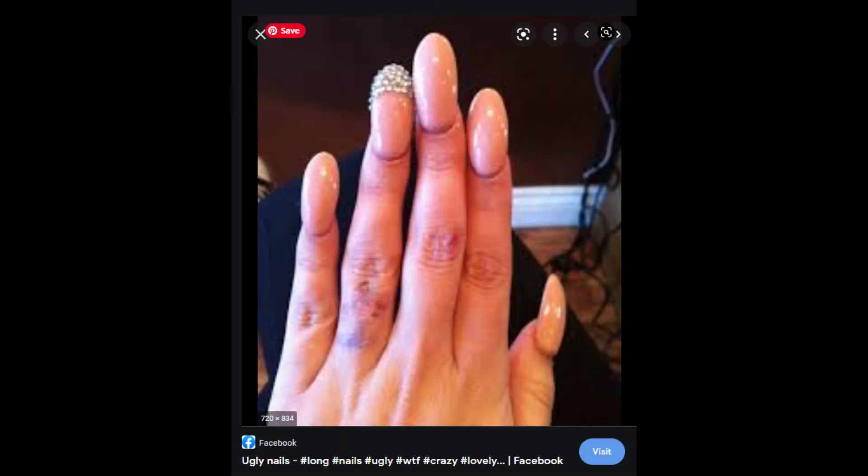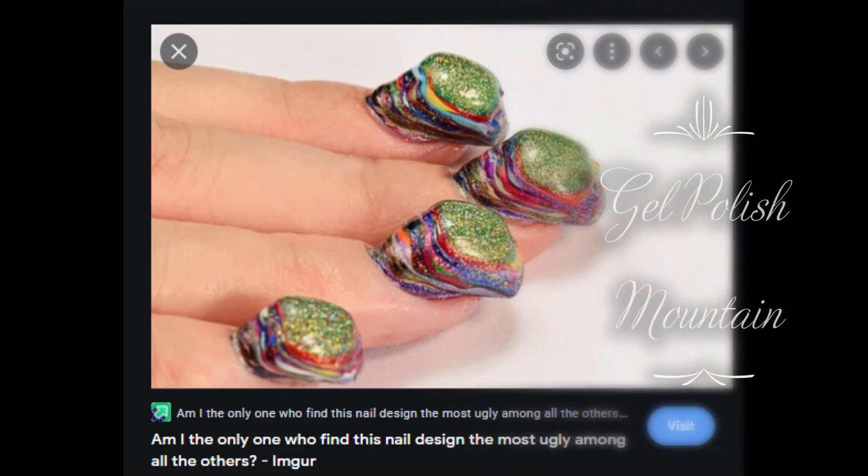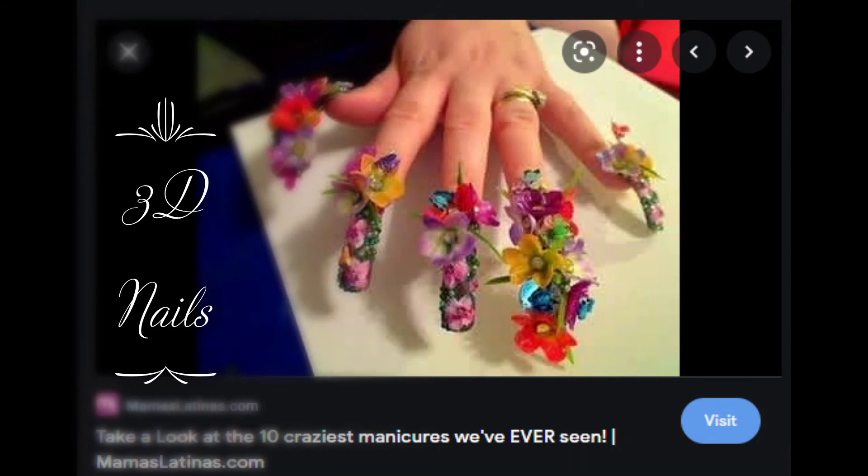These are oval eggs — cuticles are fried — but some people like their nails that way. This is called the polish mountain, the gel polish mountain. The only one I've ever seen do a good job at that is Kirsty Meikens, or Neo Nails — you can find her on YouTube. These nails have way too much 3D going on; they're really cute but way too much 3D.